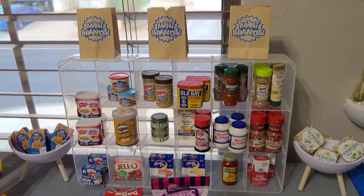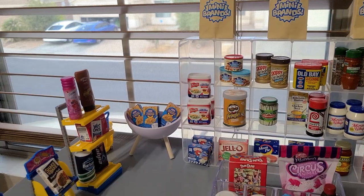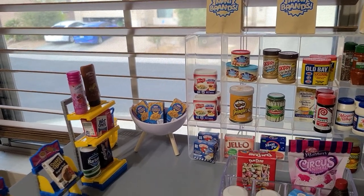And the Jello — I think that's super good and super cute! Here we have a little display of the Kraft Macaroni and Cheese. It's the cheesiest, if you didn't know.